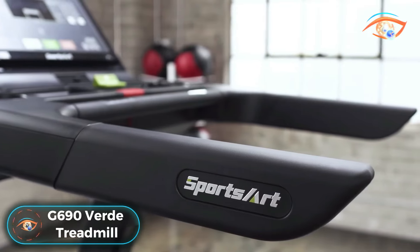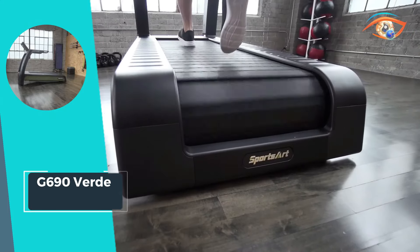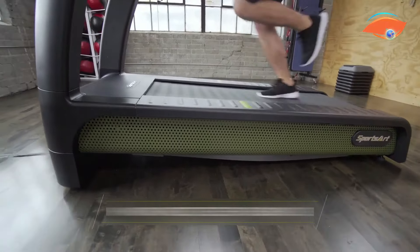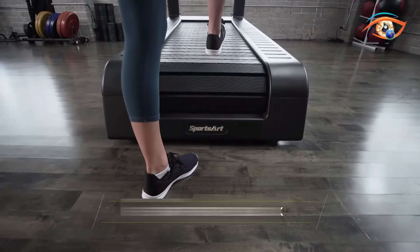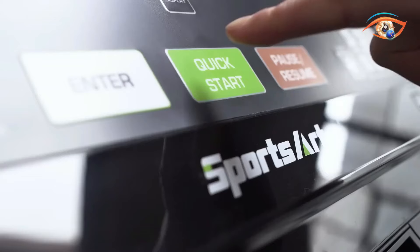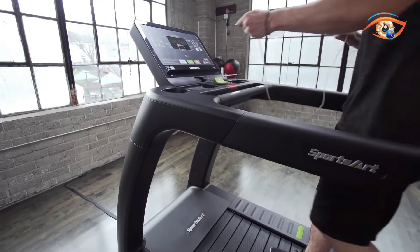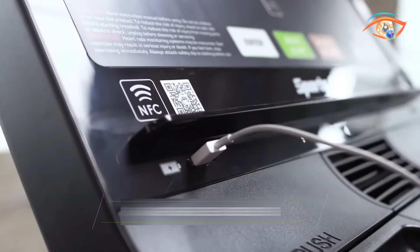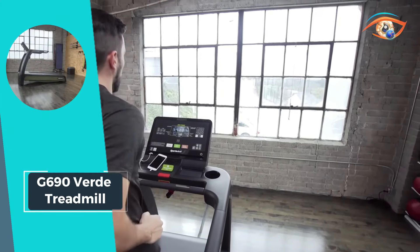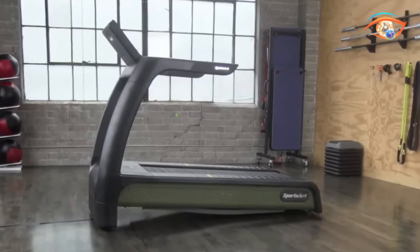Introducing the G690 Verde Treadmill, a groundbreaking innovation in the fitness industry. This non-motorized treadmill is not just fitness equipment — it's a sustainable energy solution. The G690 Verde is the industry's first treadmill capable of harnessing human power and converting it into utility-grade electricity through its eco-power technology. Its slatted belt design and sled push mode provide a dynamic and engaging workout experience. Equipped with a standard contact heart rate monitor, a headphone jack with built-in volume control, and a USB port for device charging, it seamlessly blends fitness and convenience.